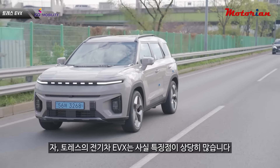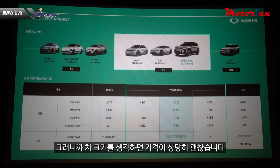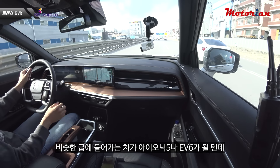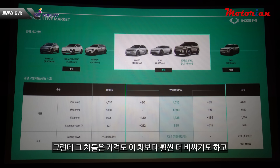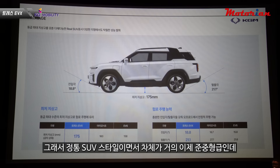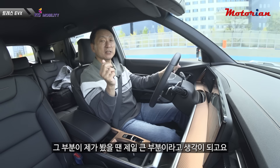토레스 EVX의 특장점이 상당히 많습니다. 첫 번째는 가격 대비 차가 크다는 점입니다. 토레스급 SUV에는 국내에 아직 전기차가 없거든요. 비슷한 급으로 들어가는 아이오닉5나 EV6는 정통 SUV라고 하기에는 조금 애매하고, 이 차보다 훨씬 더 비쌉니다. 토레스 EVX는 정통 SUV 스타일이면서 준중형급 차체인데 소형 전기차급 가격으로 책정되어 있어서 가격 대비 사이즈 면에서 굉장히 장점이 큽니다.